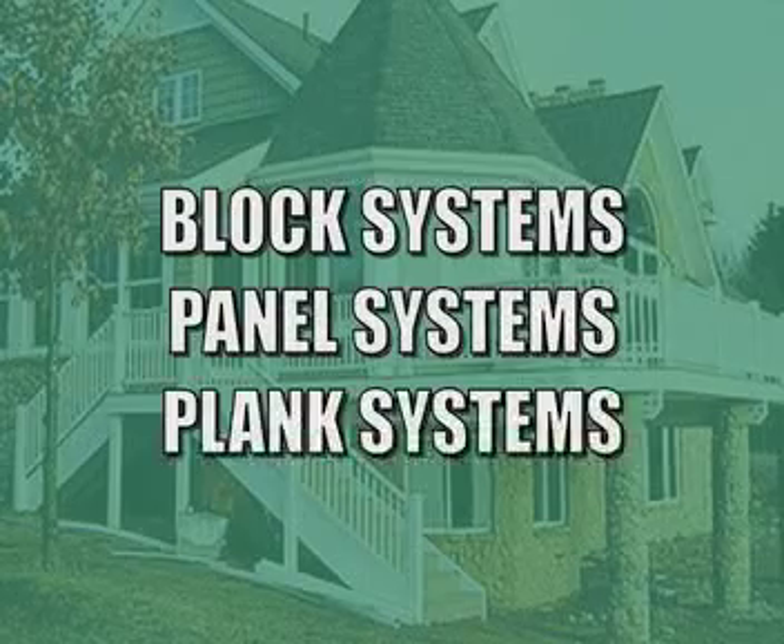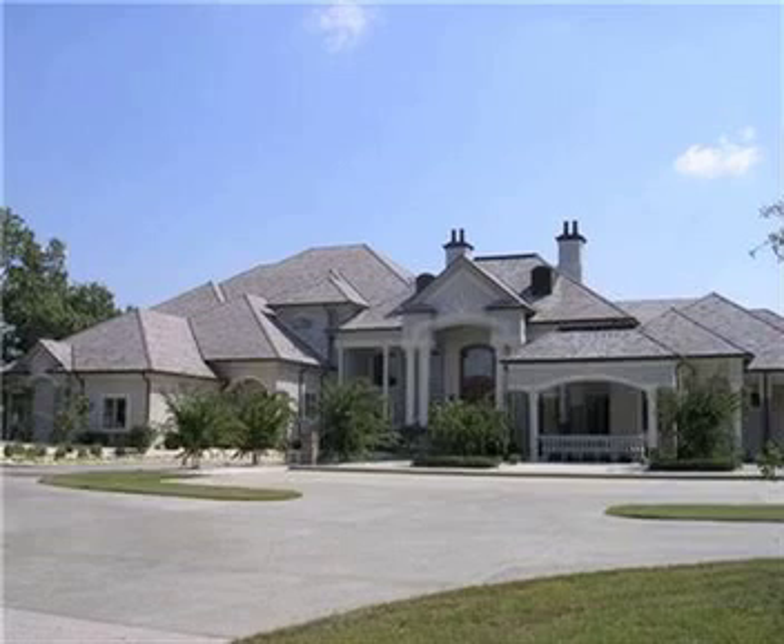Insulated form types break down into three categories: block systems, panel systems, and plank systems. And because of concrete's strength and moldability, you can create any size or style of home imaginable.